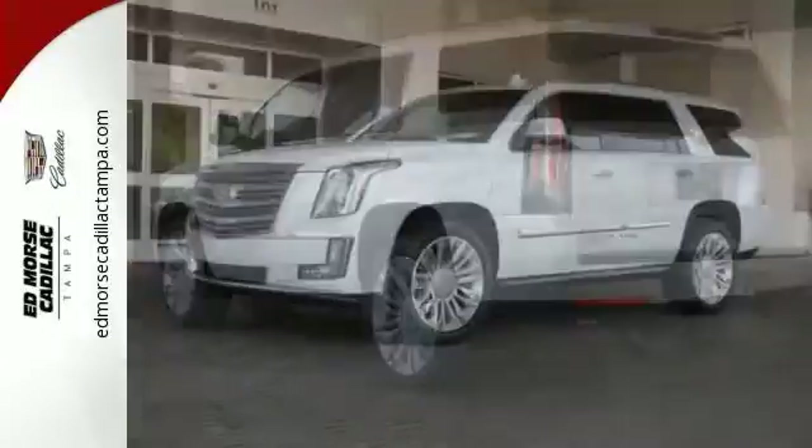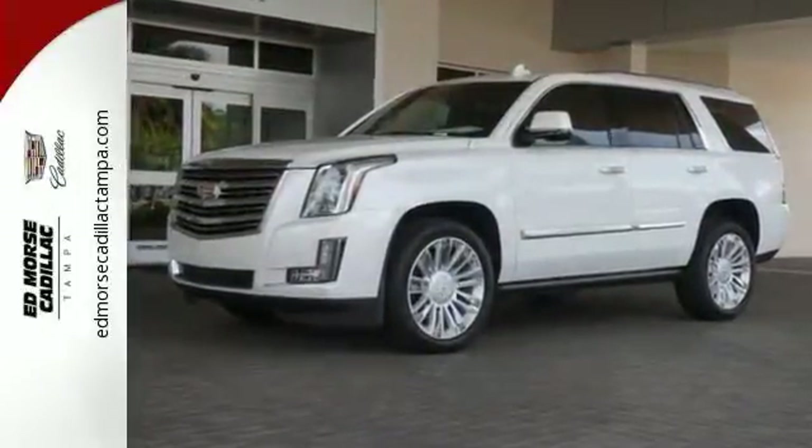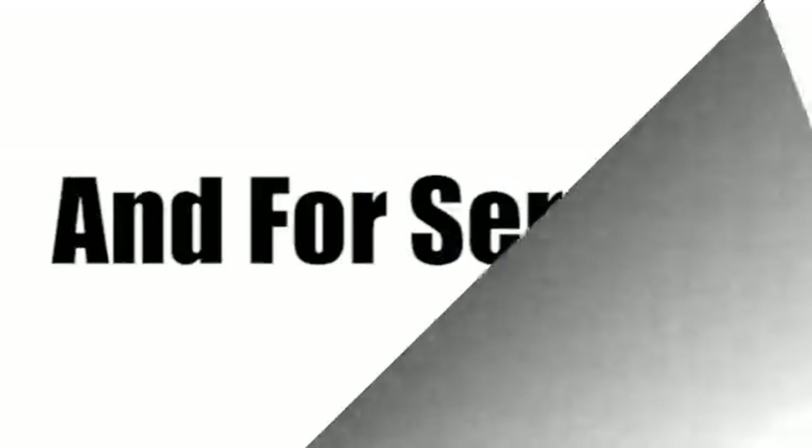Strong presence and strong practicality. Make them yours when you take this Escalade home today. Call us today at 866-900-5076. For value and for service, it's Ed Marsh.